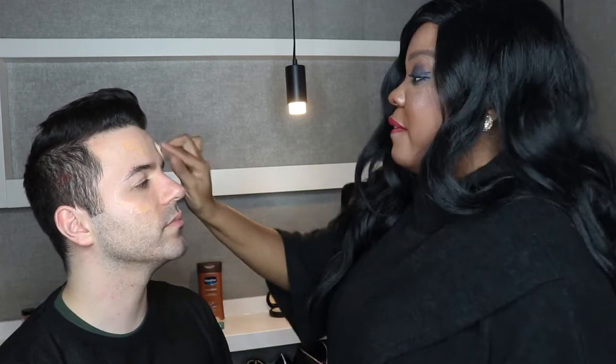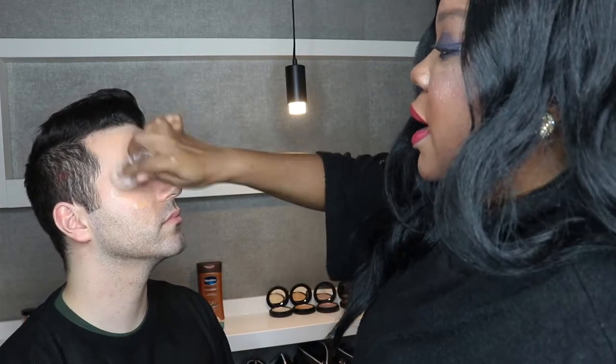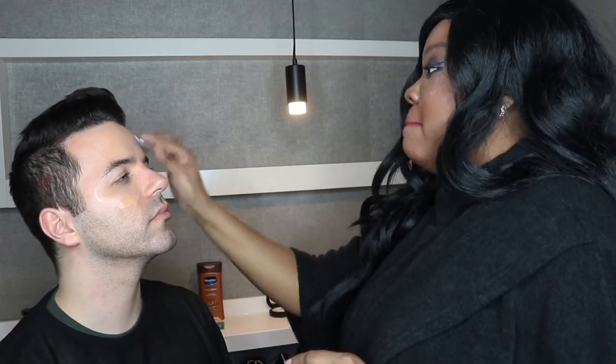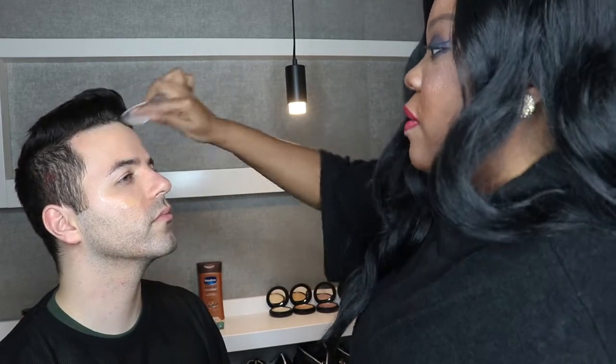Do you like these sponges? I'm actually enjoying them. It feels nice and I feel like my clients and models are enjoying it too. It's not picking up a lot of product — it's very natural and it blends amazingly. It almost feels and looks like you have nothing on the face. Look at Johnny's forehead — look how amazing and blendable that looks. The product is barely there, which is really nice.